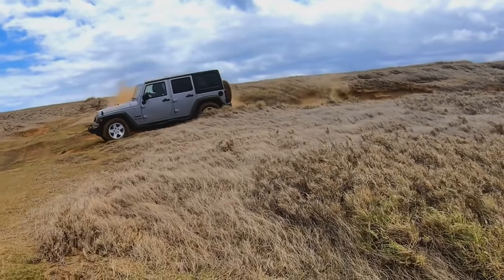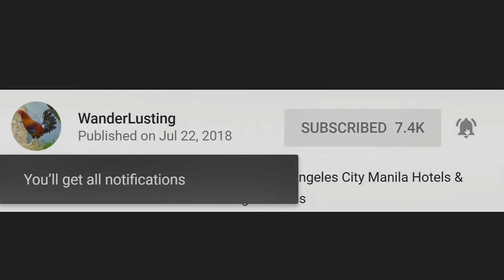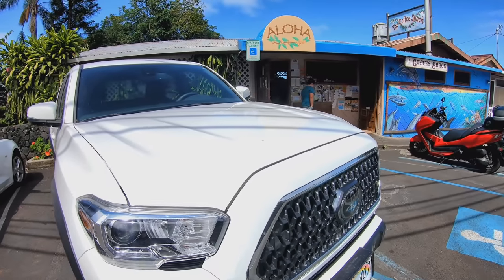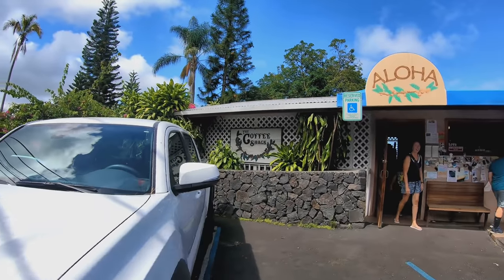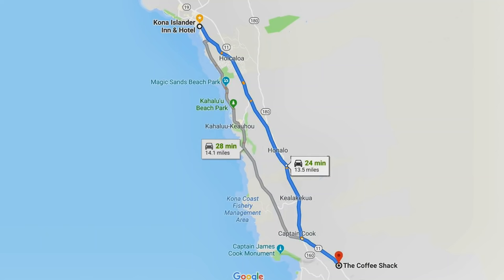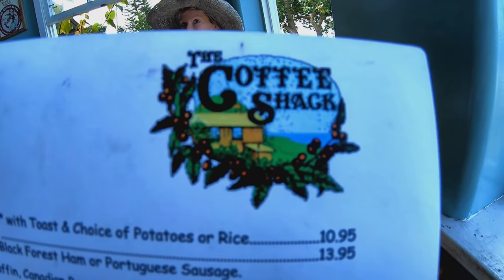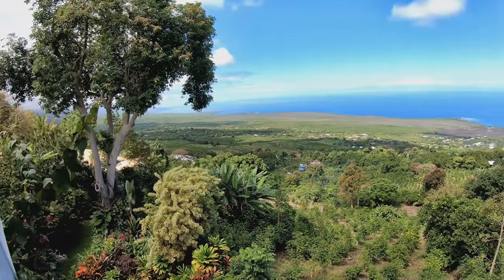I'll be heading in two wheel drive. Coffee check! Okay so we're at the Coffee Check for breakfast. We had about a 15 minute wait. The wait is for this view right here.